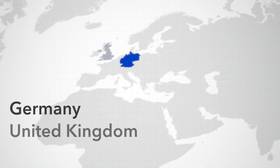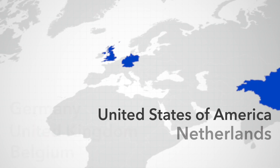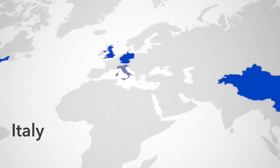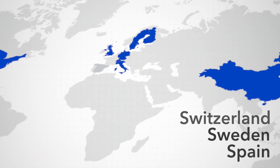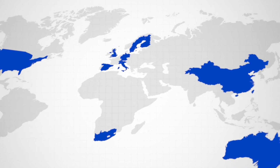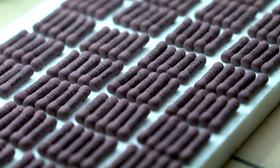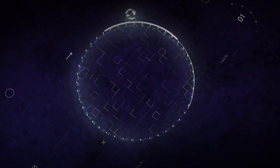HTR has a global reach, with a strong presence in major markets of Western Europe, like Germany and UK, along with the US and China. They also have a strong presence in Italy, Finland, Switzerland, Sweden and Spain, as well as South Africa and Australia. HTR also prevails in its home market, India. Used in diverse sectors from industrial to automotive to aviation across the globe are HTR resistors.